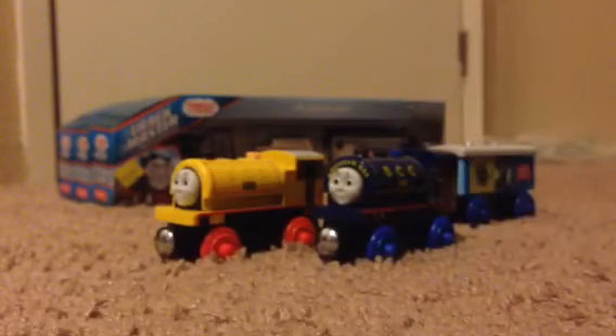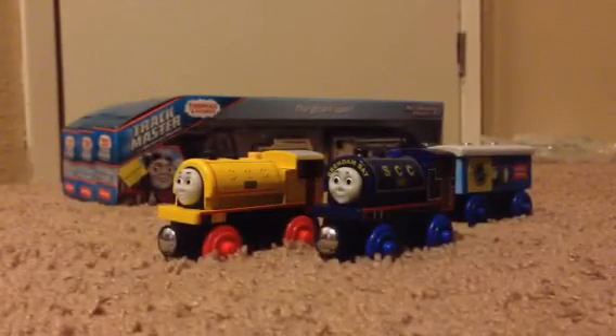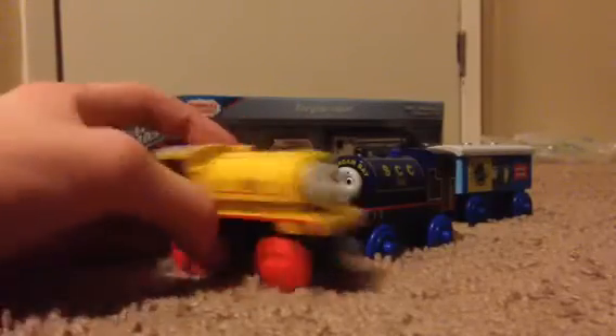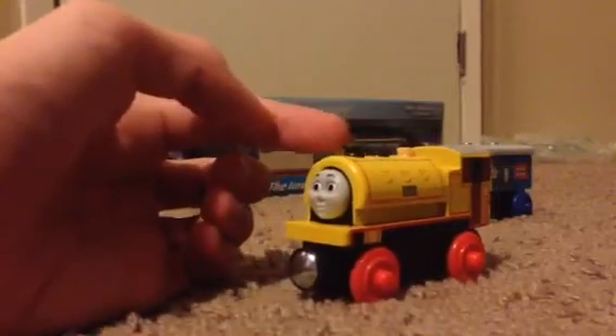We only have Bill and Ben, the Tank Engine Twins. We did a great job on Bill. I never got a Bill before — this is actually my first Bill. No pun intended. I actually got Ben, and I finally got Bill.